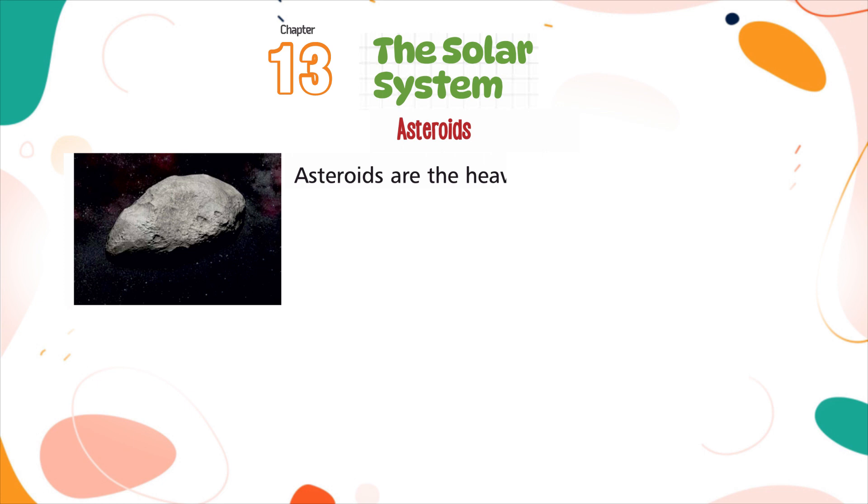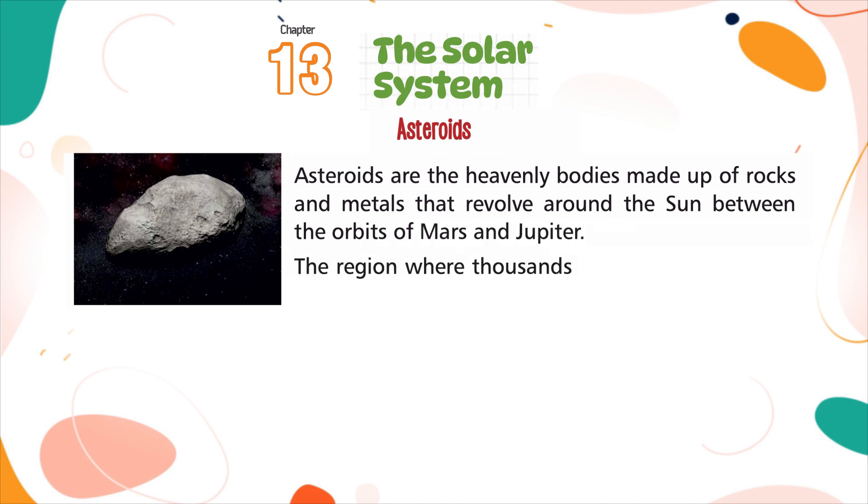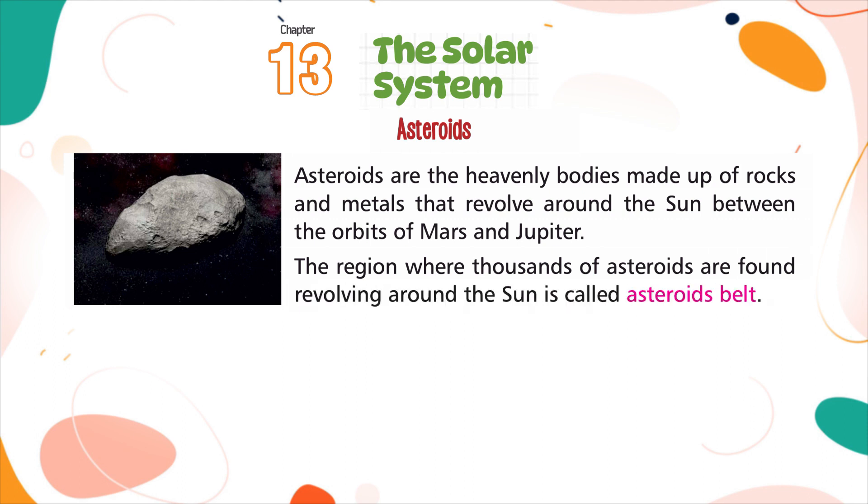Asteroids are the heavenly bodies made up of rocks and metals. The region where thousands of asteroids are found revolving around the sun is called the asteroid belt.